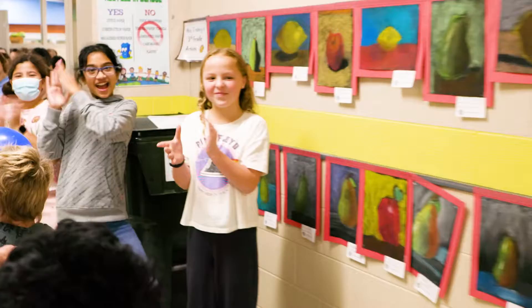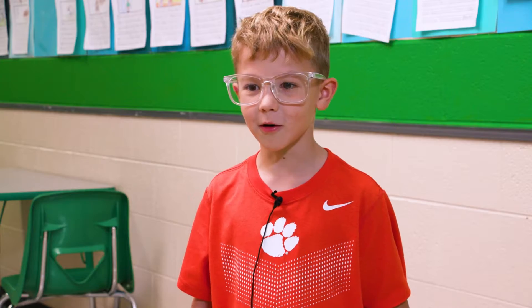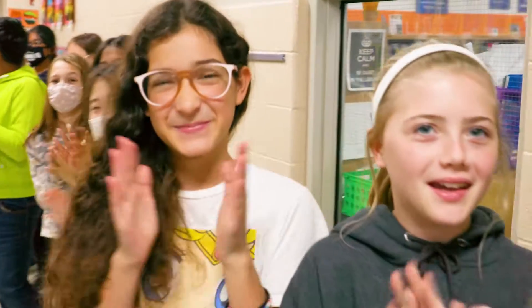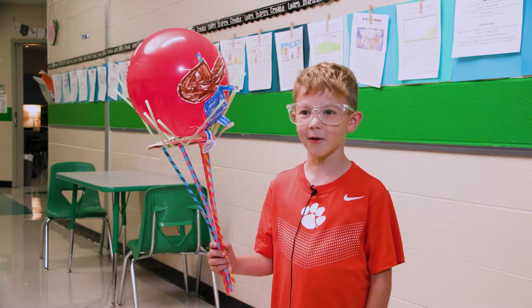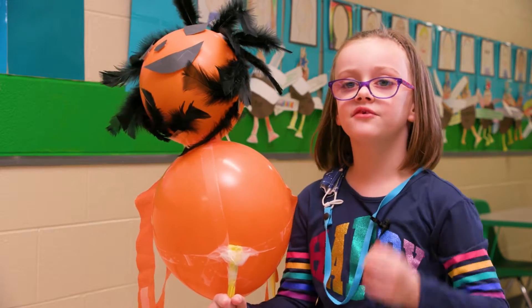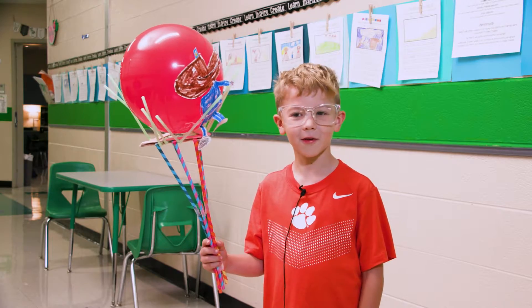I cheered because we have some neat balloons. Everyone likes to laugh and clap. It was amazing, very fun. It was really cool and awesome and fun. I liked it so much.